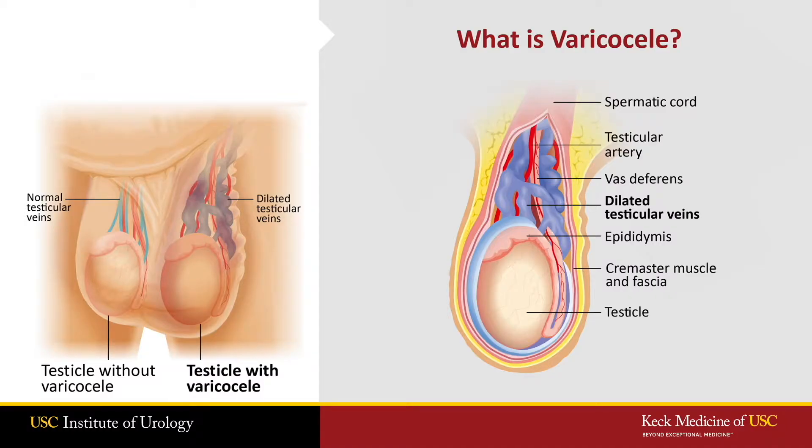Varicoceles are dilated veins that drain the testicle, and similar to varicose veins elsewhere in your body, they can cause the pooling of oxygen-poor blood around the testicle, which can hurt sperm production and sperm function.